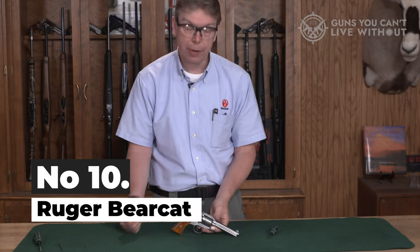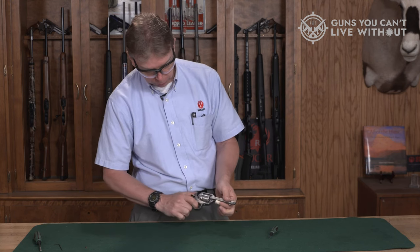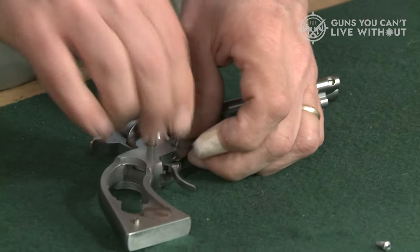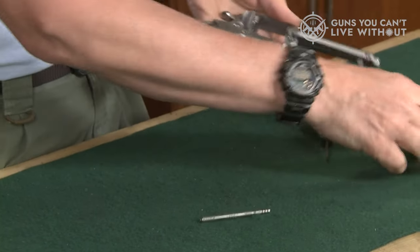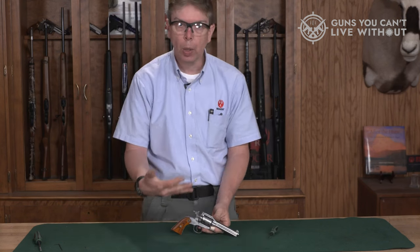Number 10: Ruger Bearcat. Here's one from Ruger that has an elegant look to it — nice for wall display, but fun to shoot as well. This single-action rimfire comes in either stainless or blued, and features an unfluted cylinder with a roll mark showing images of a bear and cougar, stylish wooden grips, a transfer bar for added safety, and a cold hammer-forged 4.2-inch barrel.